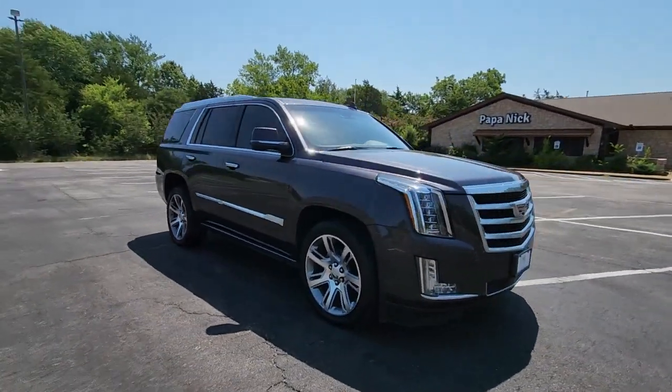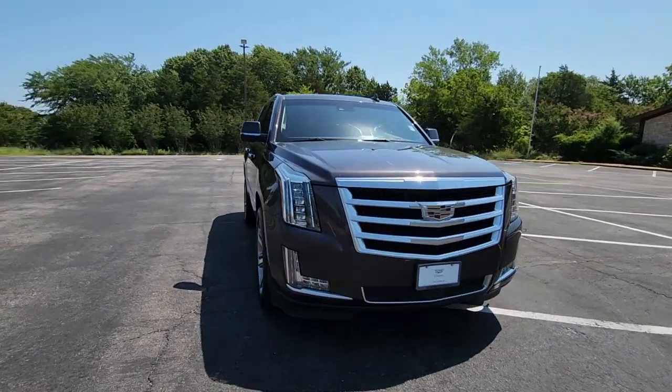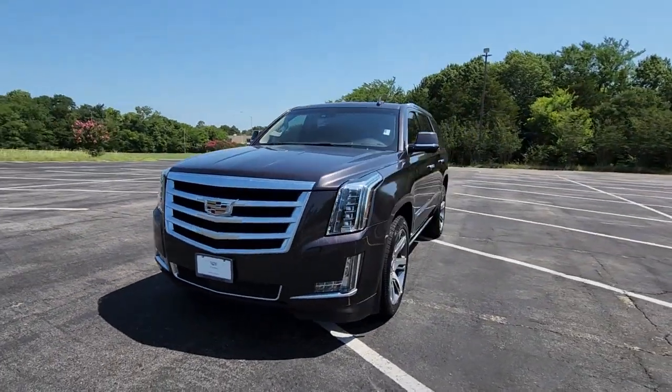Loaded with the most advanced tech and finest appointments, its sumptuous comfort and graceful power are truly remarkable.